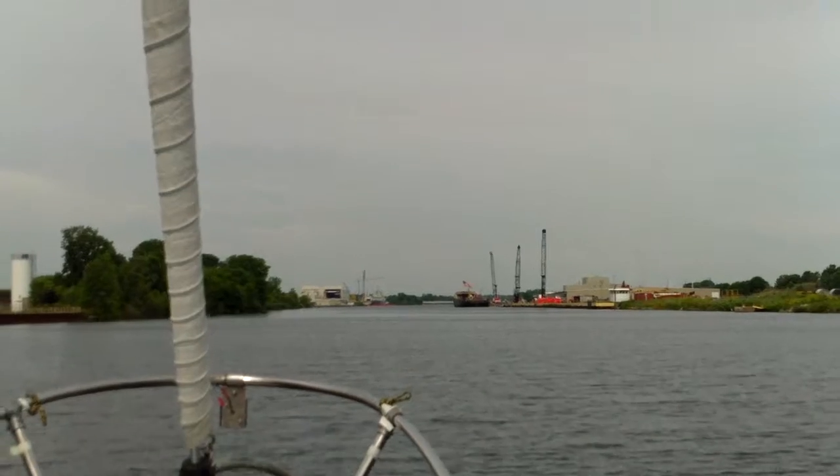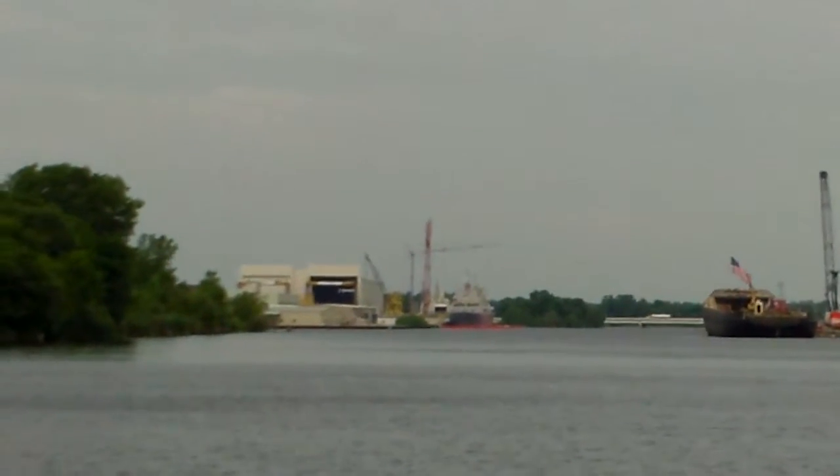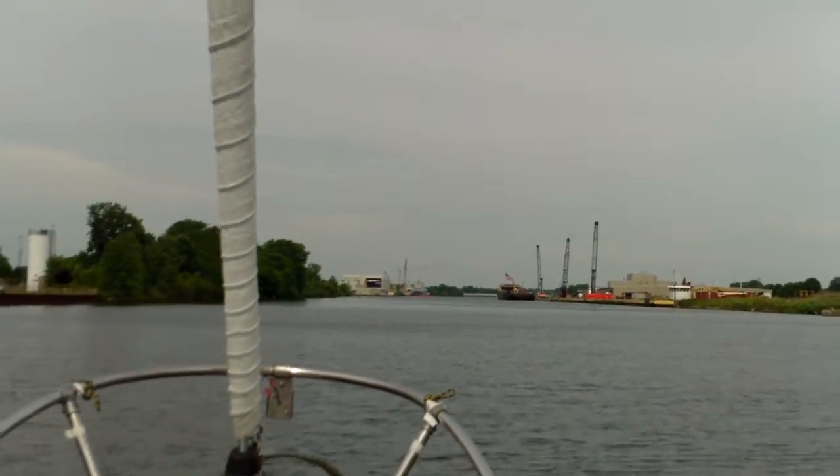Now we're on the other side of the marina. If I zoom in over there, they're building military boats — navy boats.